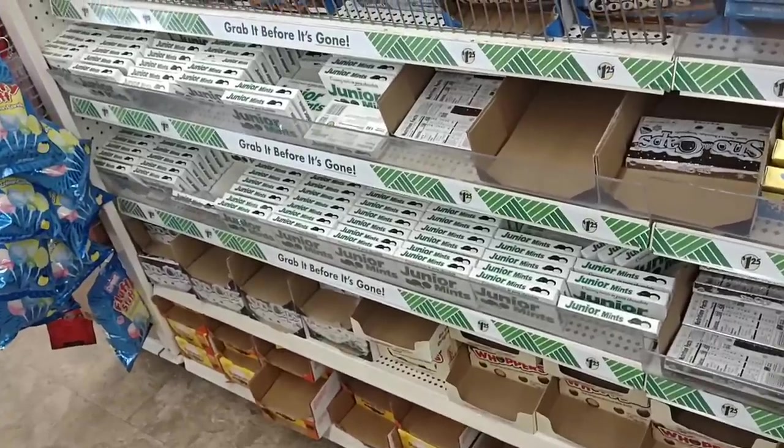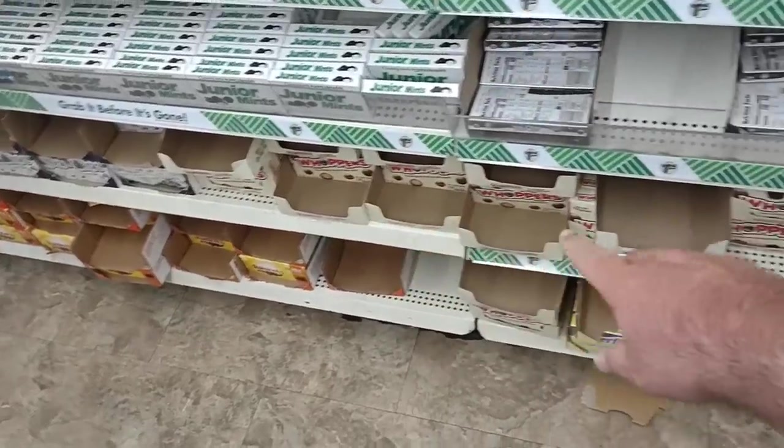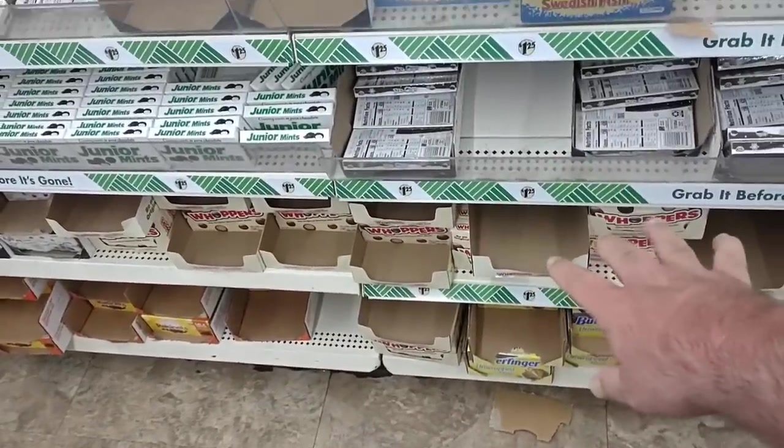Do you think they have plenty of Junior Mints here? There's some Whoppers! Somebody was asking about Whoppers, how you haven't been able to find them. Looks like they have a ton here at Dollar Tree.